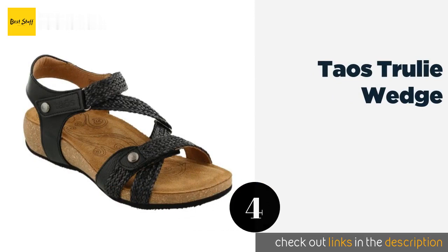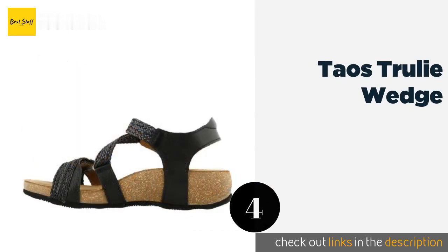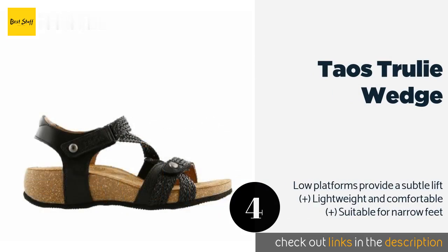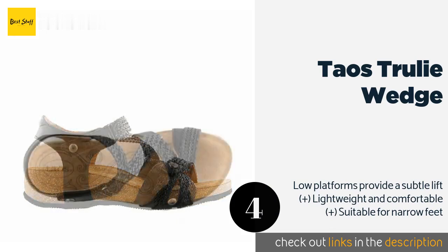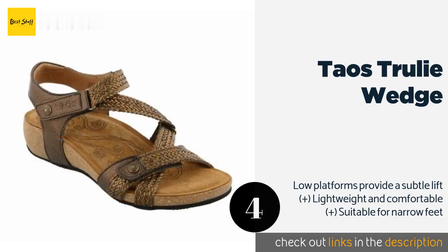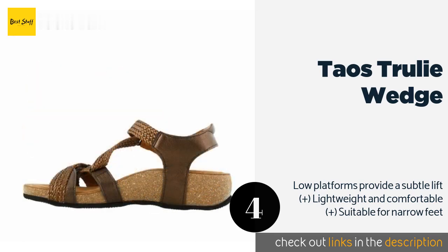The next product on our list is the Taos Truly Wedge. Offered in a handful of earthy hues, the padded Taos Truly Wedge sports suede linings, intricately woven hook-and-loop straps, and exceptional metatarsal support. They're made in Spain and inspired by Spanish landscapes, so they're well suited to a Mediterranean getaway. The price is around $159 — check out the product link in the YouTube description below.